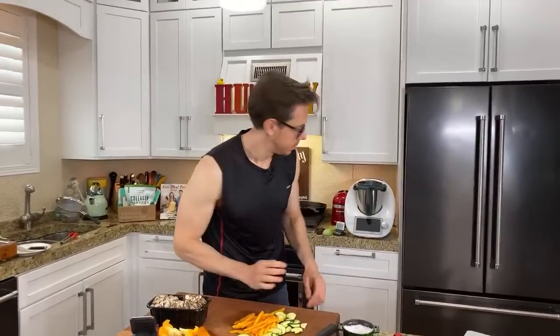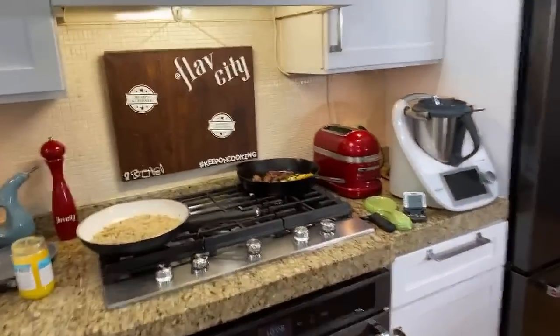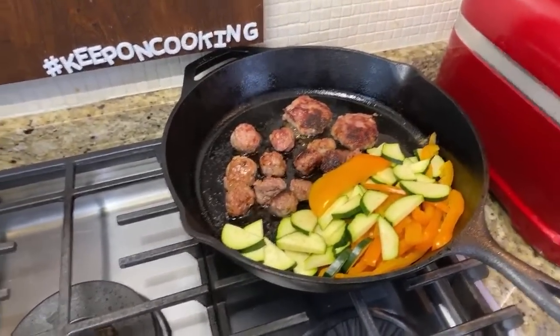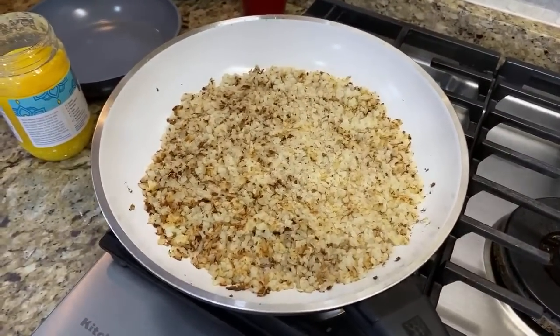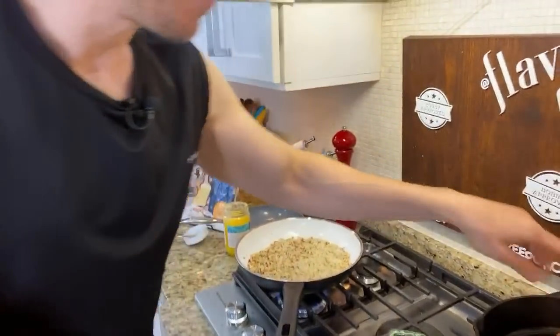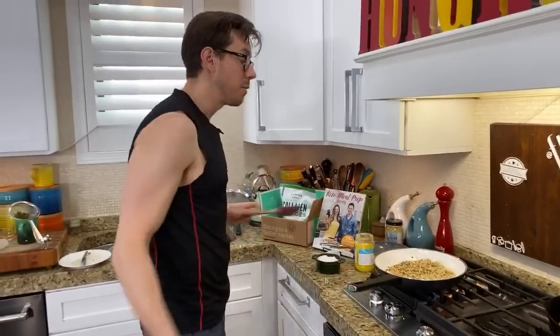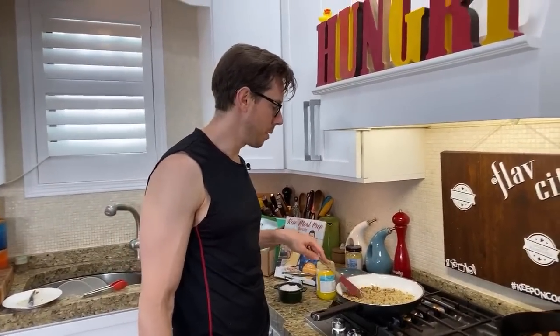Jody asks: is cold-pressed grapeseed oil healthy? She's seeing it added to a ghee oil blend. If you're going to eat something like grapeseed oil, it should be cold-pressed, but you don't want to add it to ghee because ghee is one of the best fats in the world — grapeseed is not the best, so they're cheapening it out. You never want a good quality oil like olive oil or ghee cut with another oil. And Thomas Galar points out that grapeseed oil has too much omega-6, which is inflammatory — just like soybean oil. Grapeseed oil was invented by the wine industry; they had all these seeds left over and figured out how to monetize them.